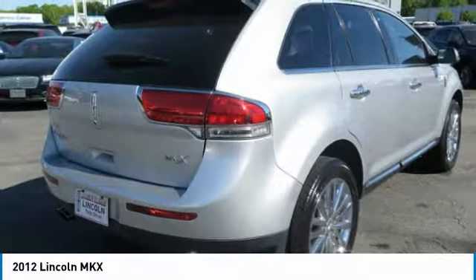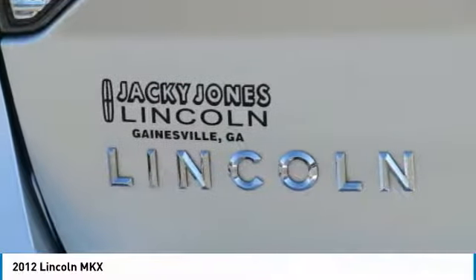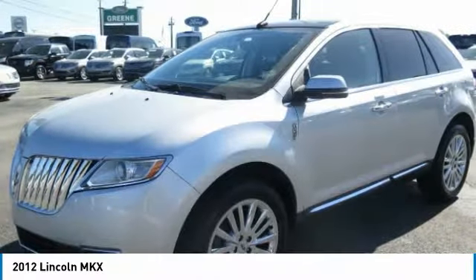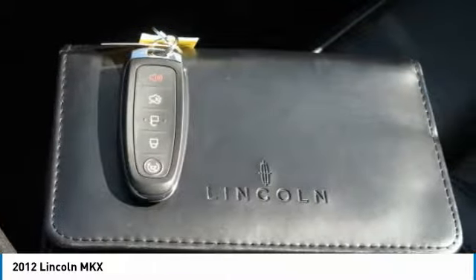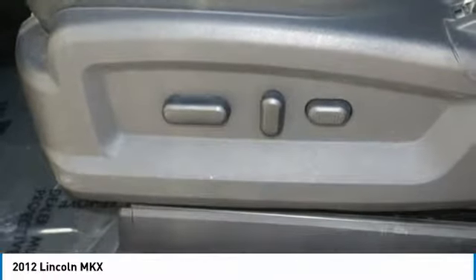Please call us to check availability and to schedule a test drive. Prices do not include G8A, tag, or title. Must print ad to receive quoted price and signed by internet manager. Subject to prior sale. Not responsible for typographical errors or event-generated errors. Please visit our home website to view a free auto-check history report and car facts.